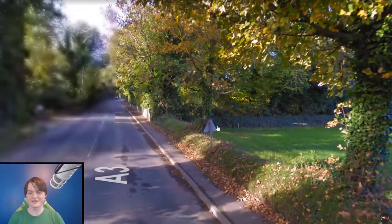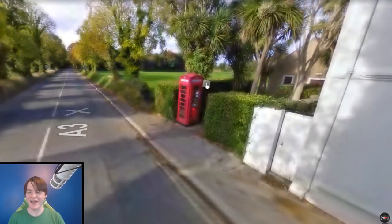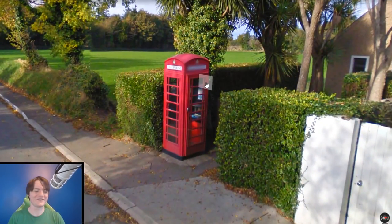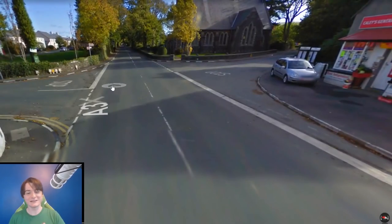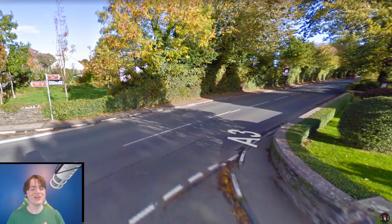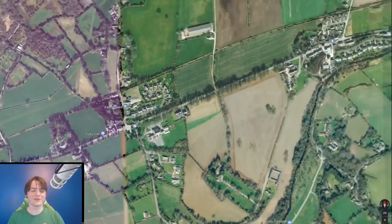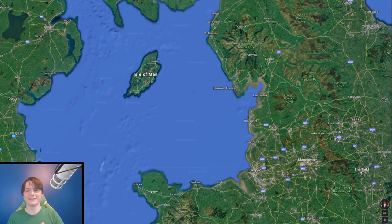They have the same road signs, and they even have the fancy red telephone boxes like in London. Very UK-feeling. But if you say they're part of the UK, they'll make a lot of funny noises trying to avoid your question, because it's a very, very interesting situation that changes depending on the question you're asking.